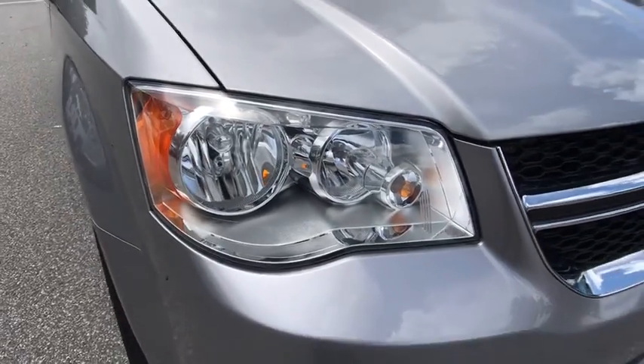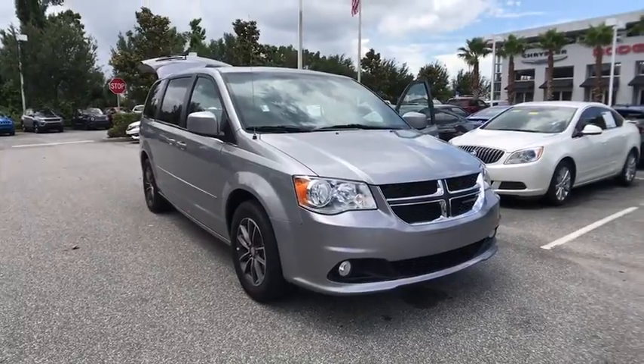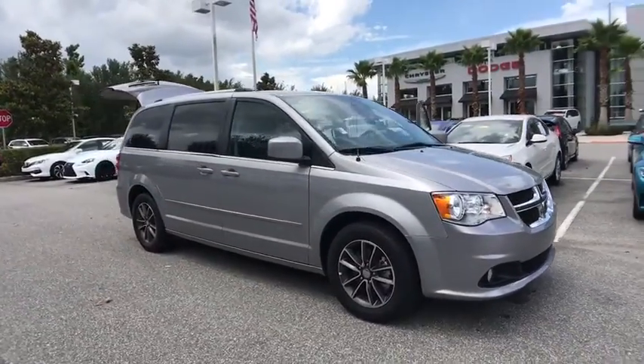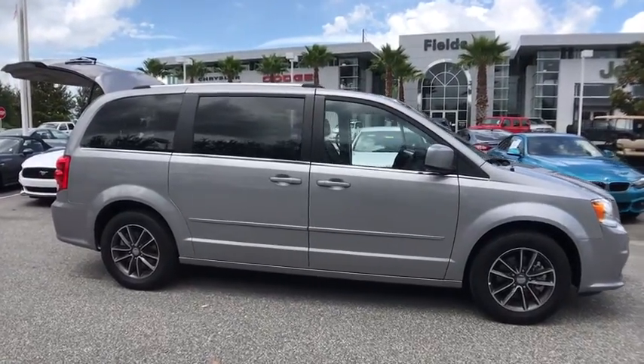The 2017 Dodge Grand Caravan. The Dodge Grand Caravan received the government's highest front and side crash rating of five stars. Its vast interior is widely praised, with an innovative seating arrangement.